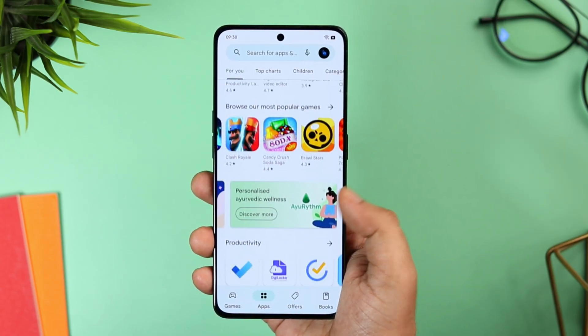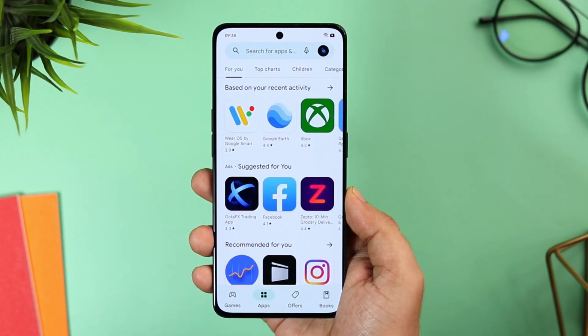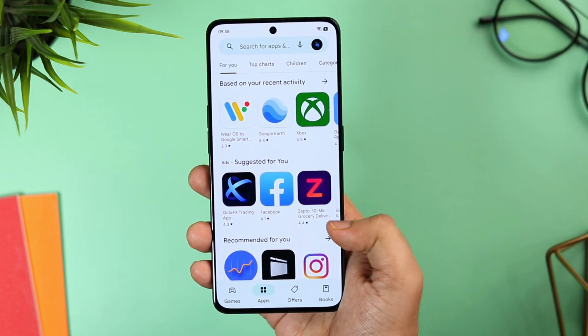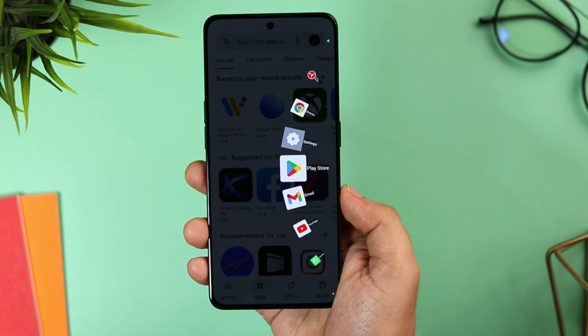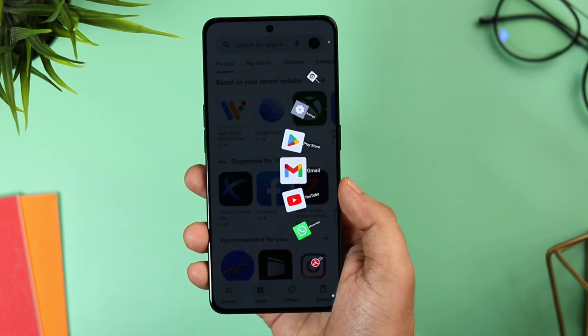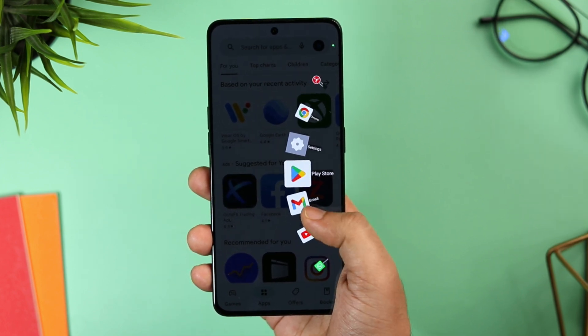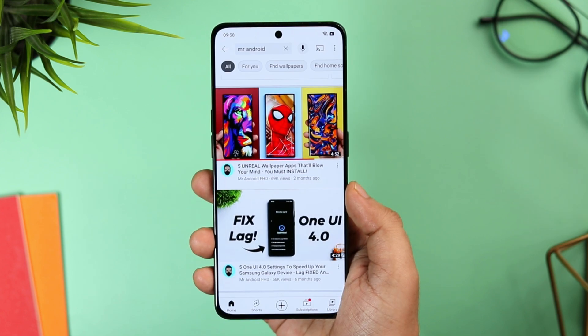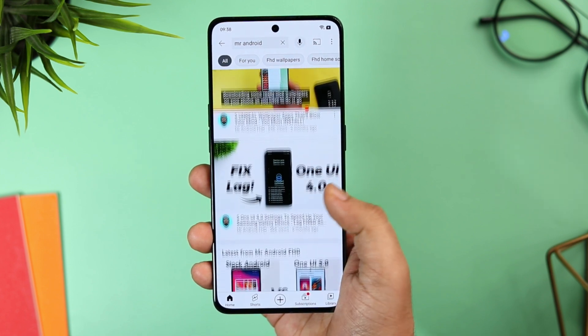Right now I am in the Play Store and if I quickly want to open YouTube, I don't have to close this application then go back to my home screen and open the other app. Instead, I just need to tap like this and it opens a unique looking sidebar from where I can easily access all my applications. I think it's one of the quickest ways of switching between applications and it definitely improves your multitasking experience.